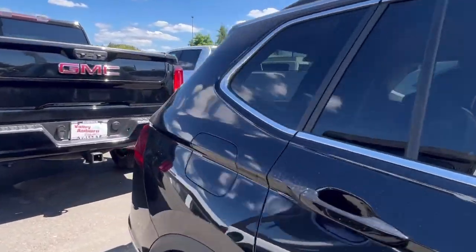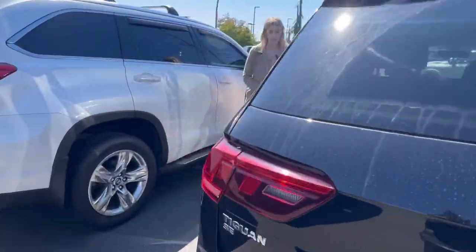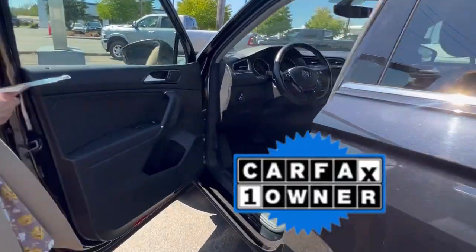It has about 52,000 miles on it. It does have only one previous owner, which I love — they took very good care of it.